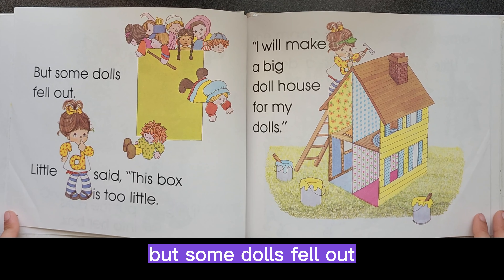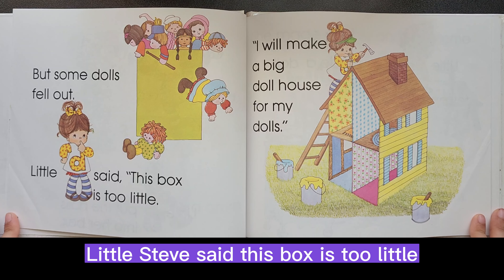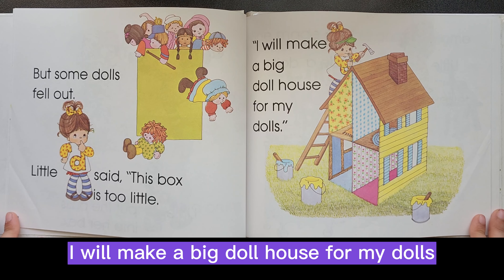But some dolls fell out. Little D said, this box is too little. I will make a big dollhouse for my dolls.